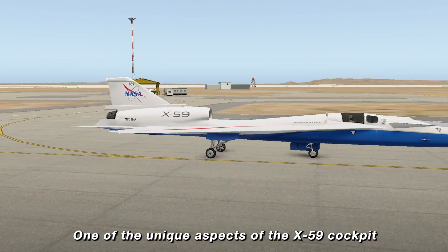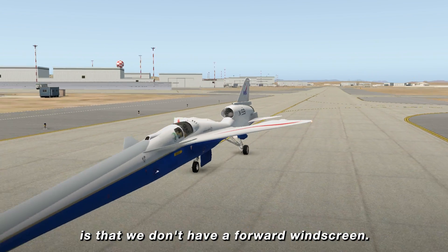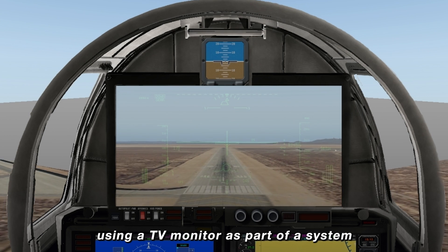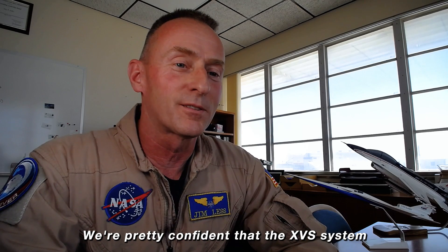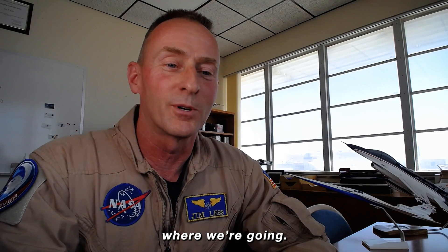One of the unique aspects of the X-59 cockpit is that we don't have a forward windscreen. We'll be flying the aircraft primarily using a TV monitor as part of a system we call the External Vision System, or XVS. We're pretty confident that the XVS system is going to work just fine and we're going to be able to see where we're going.